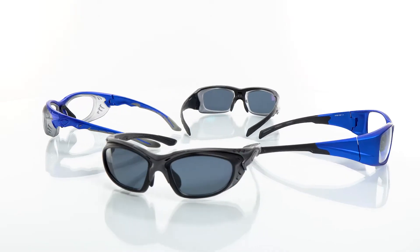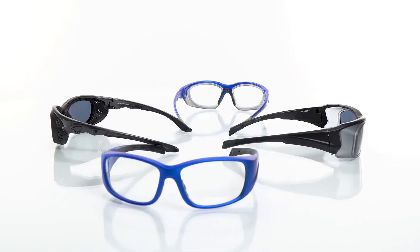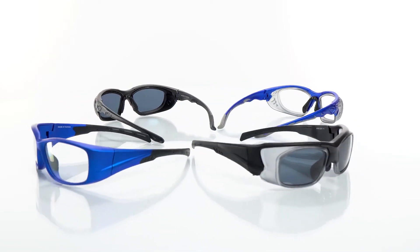Are you required to have ANSI Z87 Certified Safety Glasses by your employer? Are you looking for high-quality prescription safety or sports glasses that won't break your bank? We have the solution for you. Introducing the Matrix Collection by CAClasses.com, the best ANSI Certified Safety Glasses on the market.